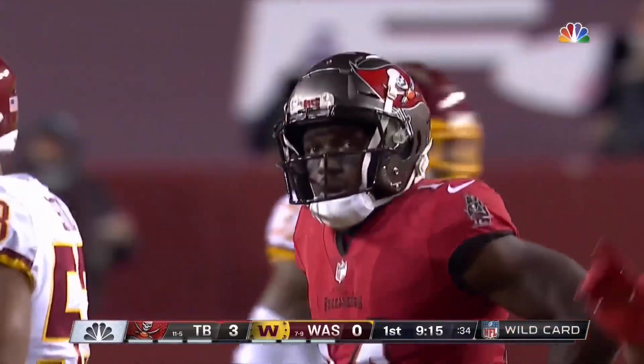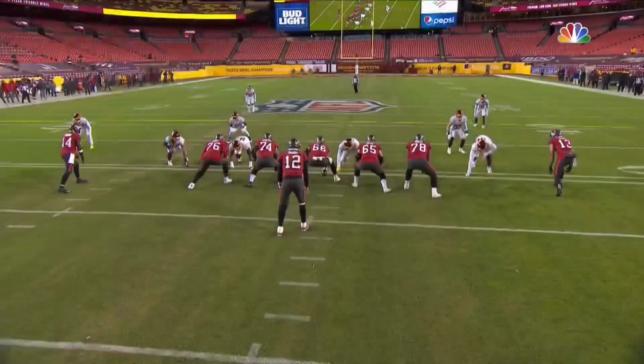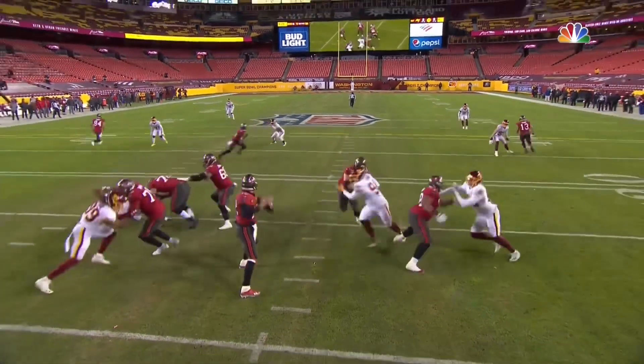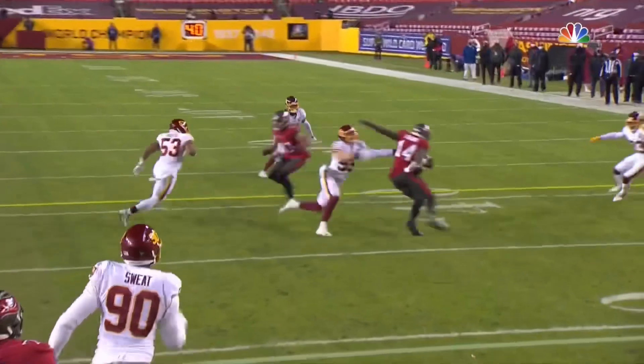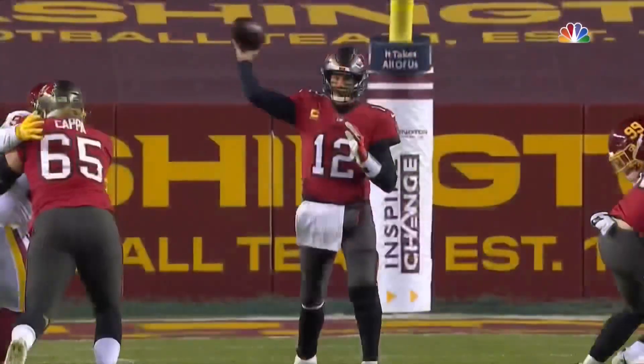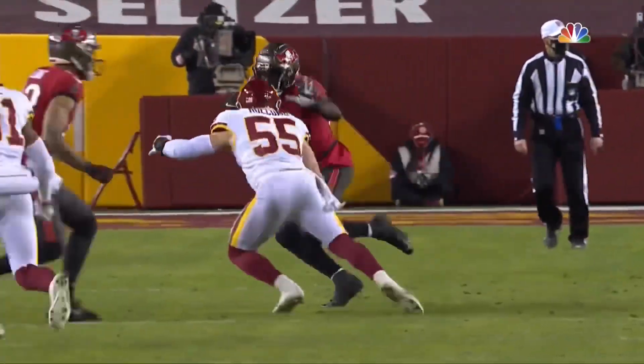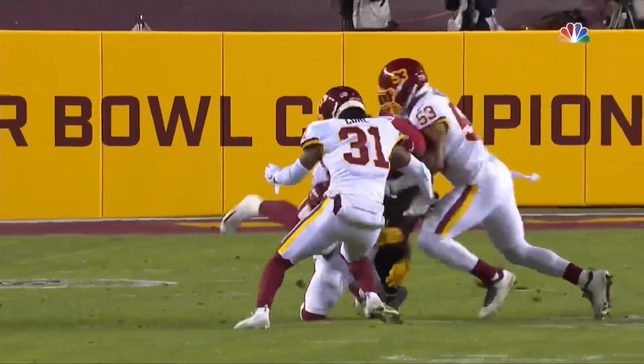Washington wants to see how patient Tom Brady is going to be. They want to take away that deep ball. But the key here is the protection — you can see a good pocket. Tom's not holding the ball long. He's trusting Chris Godwin to make this catch and get upfield. This is what they're doing and what they're going to need to do.